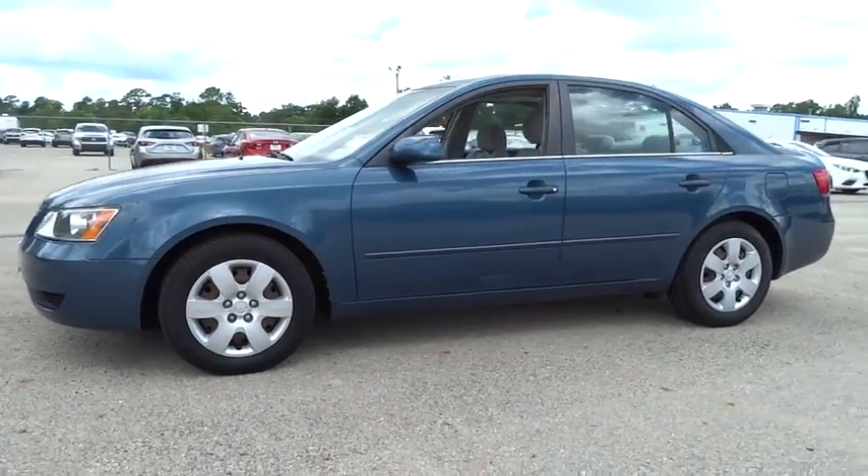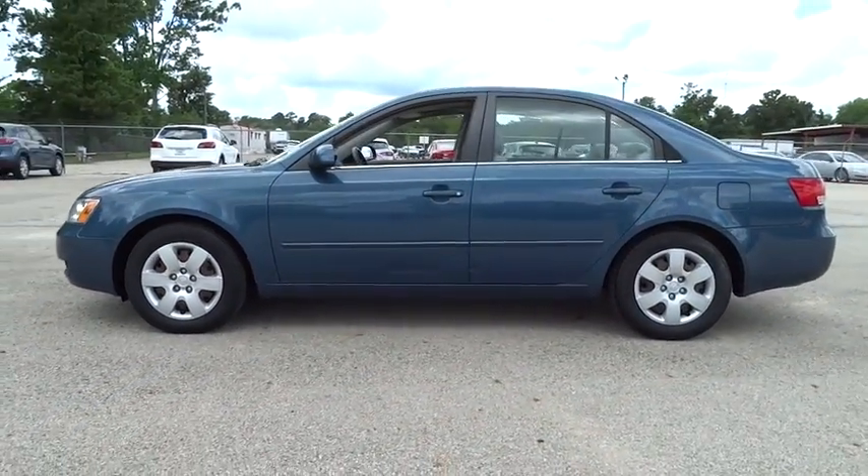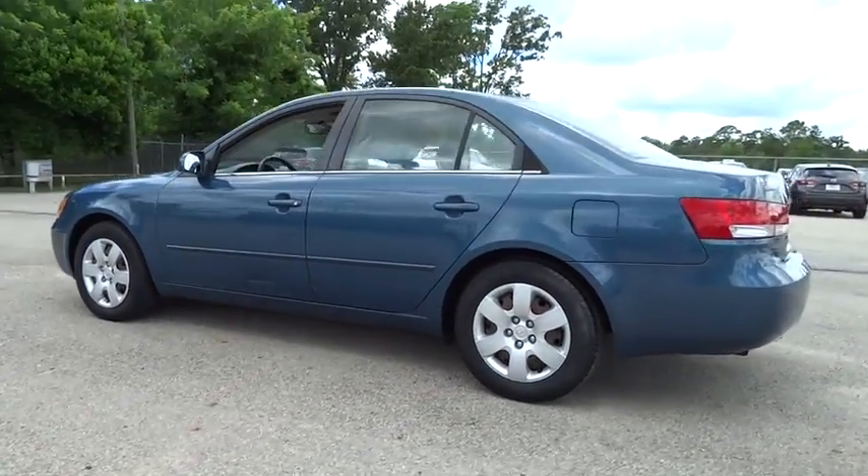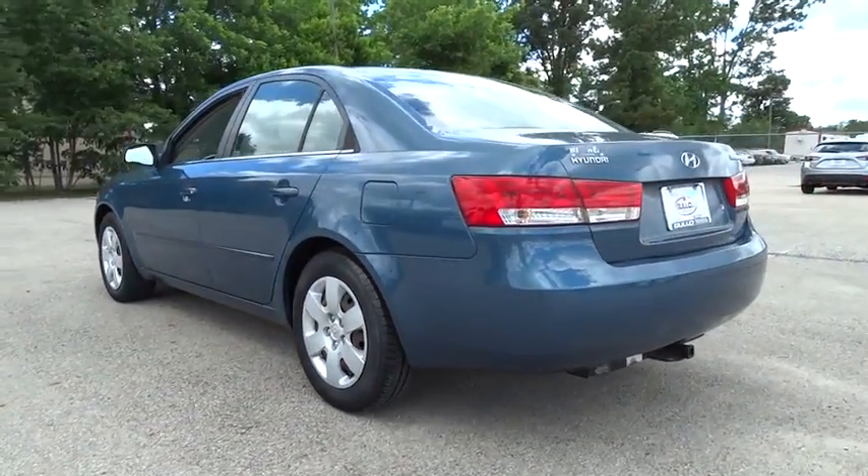The 2007 Sonata. The Sonata has a long list of technologically advanced interior features and options that make driving safer, more convenient, and much more fun.